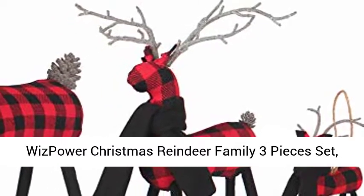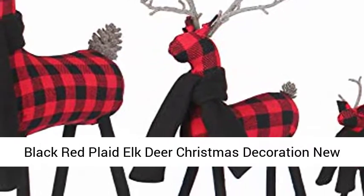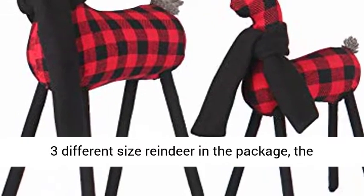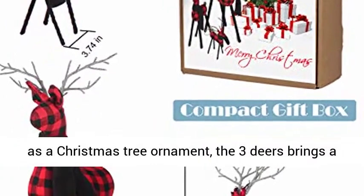Whiz Power Christmas Reindeer Family Three Pieces Set, 3D Christmas Deer Figurines with Twine Antlers, Black Red Plaid Elk Deer Christmas Decoration New Year Gift. The Red Christmas Reindeer Set comes with three different size reindeer in the package. The smallest one has a hanging rope, so you can use it as a Christmas tree ornament.